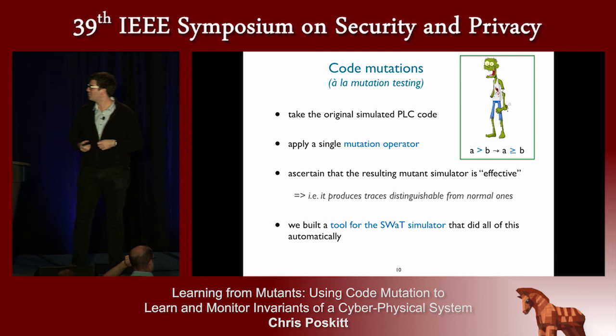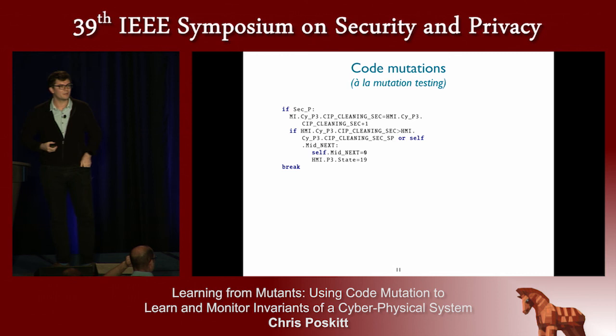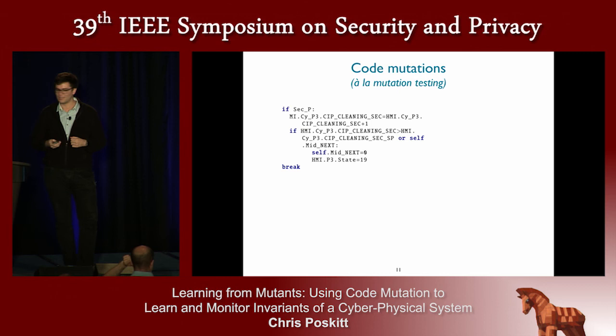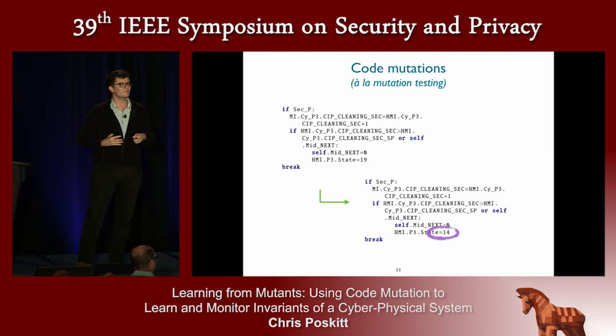We built a tool that could do this for our SWOT simulator, fully automatically generating mutants and generating normal and abnormal data traces. As an example: this is extracted from one of the PLC programs — just a nested conditional. At the bottom there's an assignment to some state — we assign the number 19. A very simple mutation is to change that number from 19 to 14. It's a very small change, but it triggers a completely different set of signals to the actuators — to the motorized valves and pumps — and starts affecting tank levels quite immediately.